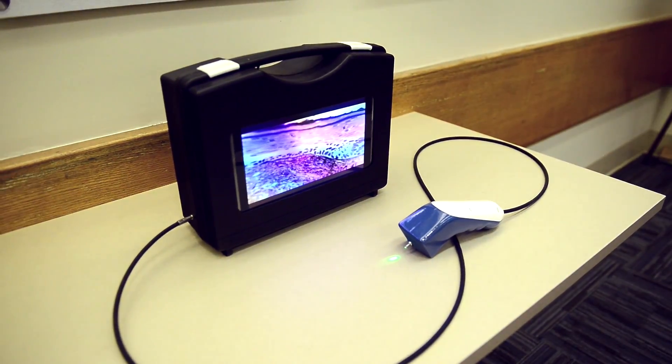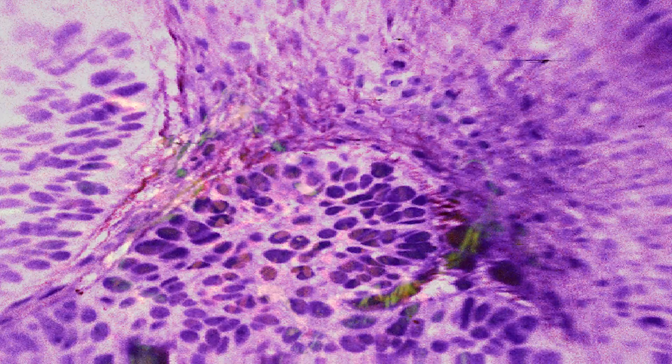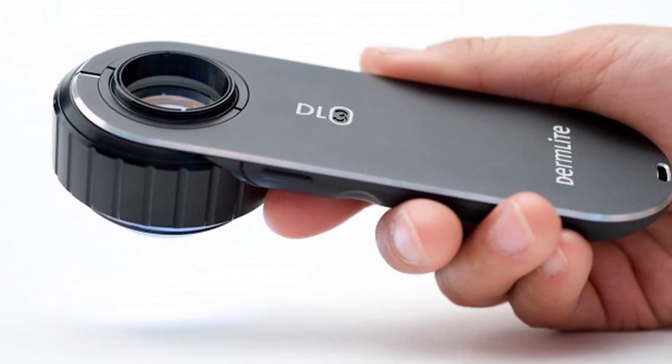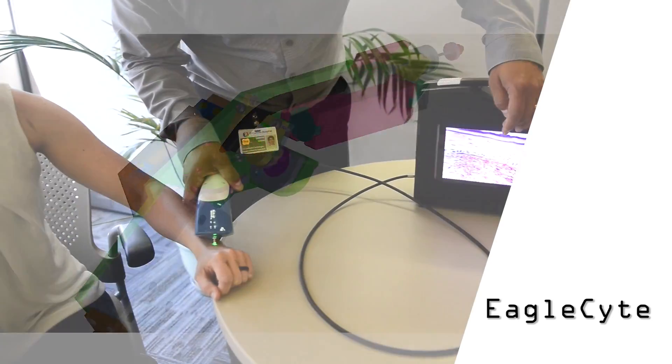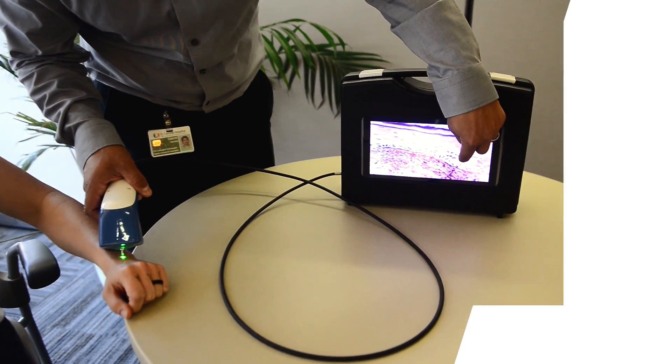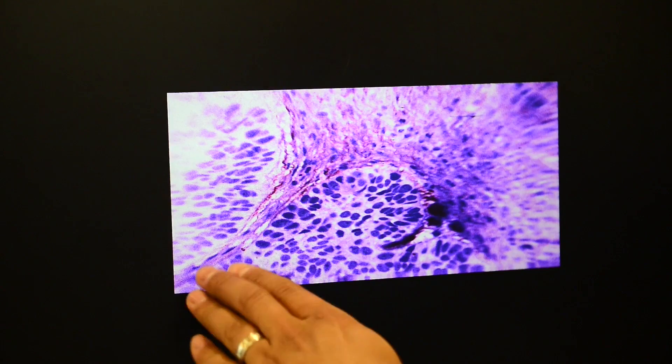Our team is creating a one-of-a-kind technology that provides a view of skin cellular pathology without a biopsy. While other companies are developing tools to improve screening, we are focusing on the actual diagnosis. EagleSight streams images in real time, and like clinicians, it sees in color.